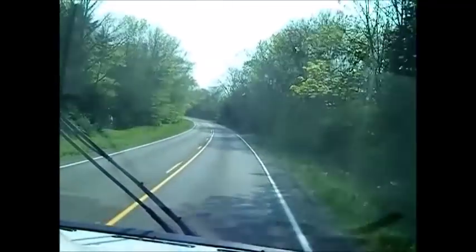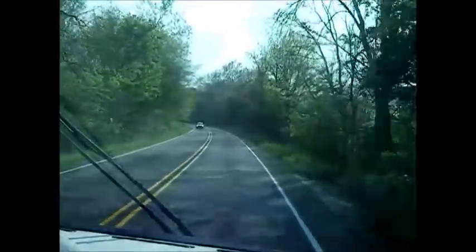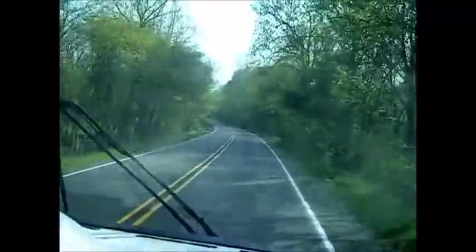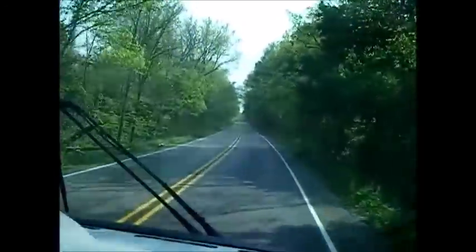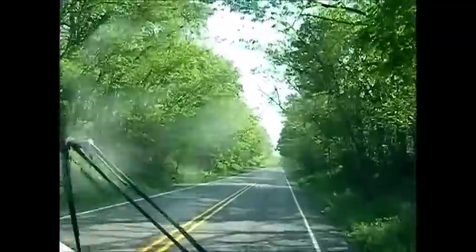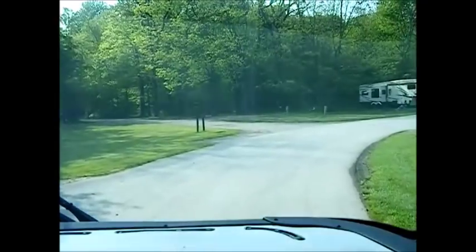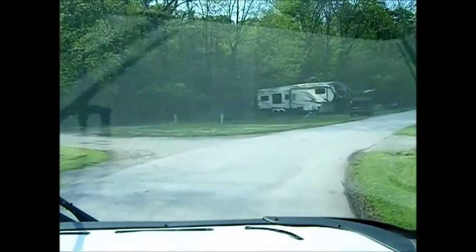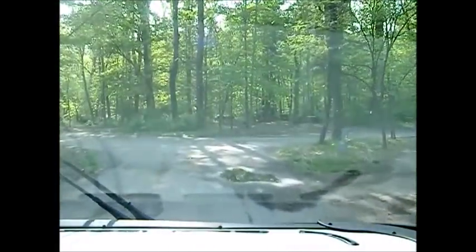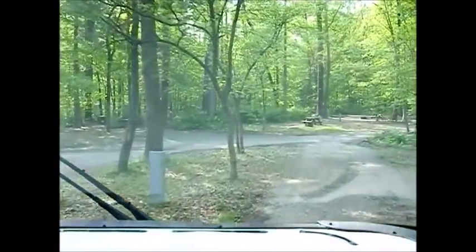Coming up — the last 15 minutes coming into Turkey Run, you start getting more of a treed, woodsy look around the roads. I'm taking you along for the drive. Just look at the canopy over the top of the road — it's just so beautiful. We made our turns and we found our spot — pulling in right here. I knew it when I saw it!